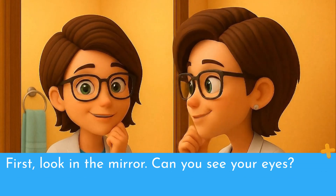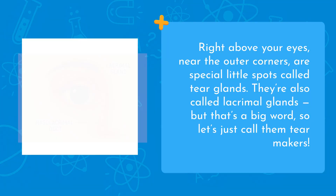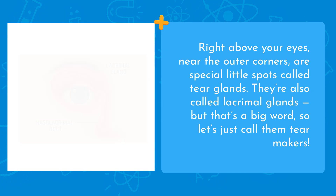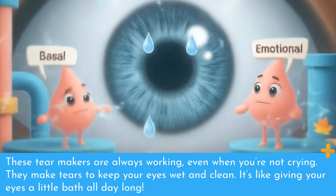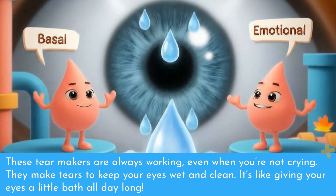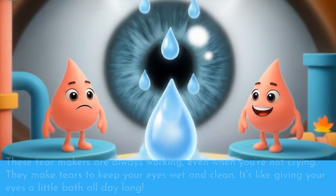First, look in the mirror. Can you see your eyes? Right above your eyes, near the outer corners, are special little spots called tear glands. They're also called lacrimal glands, but that's a big word, so let's just call them tear makers. These tear makers are always working, even when you're not crying. They make tears to keep your eyes wet and clean — it's like giving your eyes a little bath all day long.